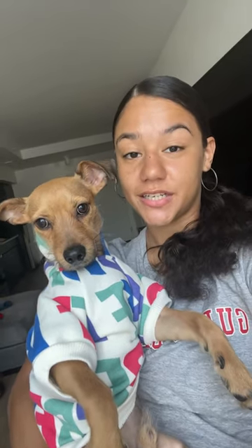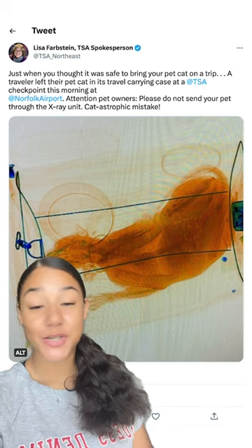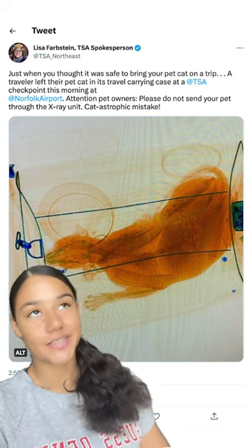Well that's exactly what a passenger at Virginia's Norfolk International Airport accidentally did. They left their cat in its travel carrying case as it went through the machine. The TSA posted a photo where you can see the cat's bones and internal organs in the scan. They called it catastrophic.